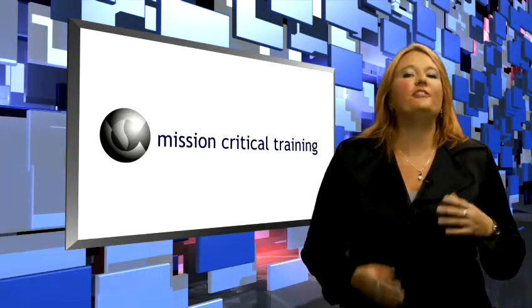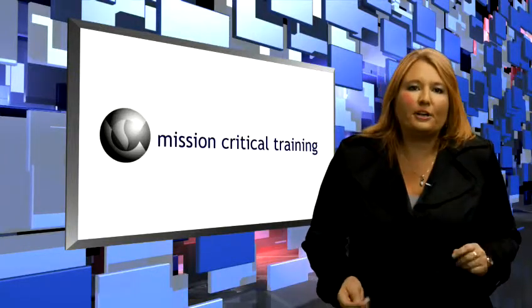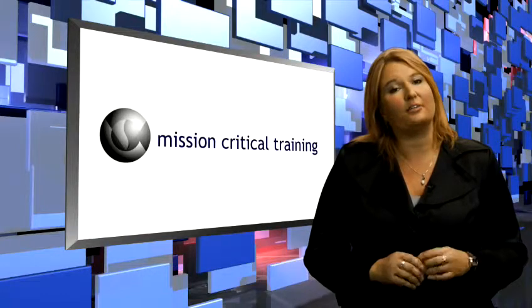But don't take my word for it. Feel free to visit our site, read our student testimonials, take a free skill assessment, sign up for our free newsletter, and view the many training options available to you.